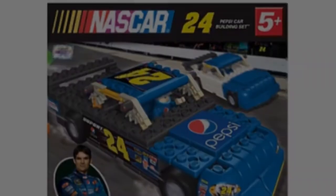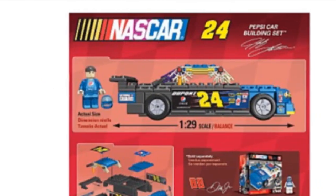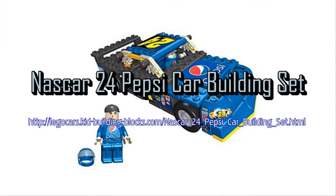Once built, the car measures seven foot in length, representing 1:29 scale. Recommended for ages 5+. Color finish with custom parts, sponsor logos and color scheme — it resembles the real factor.